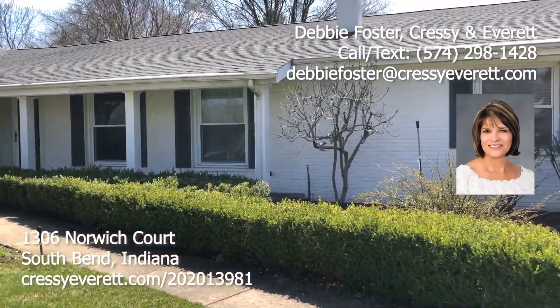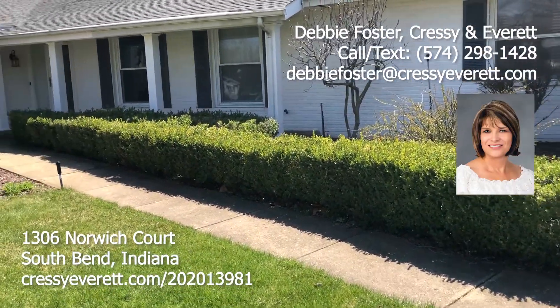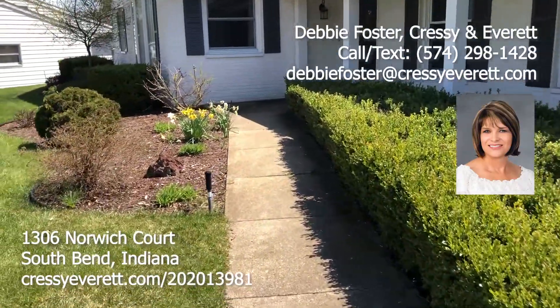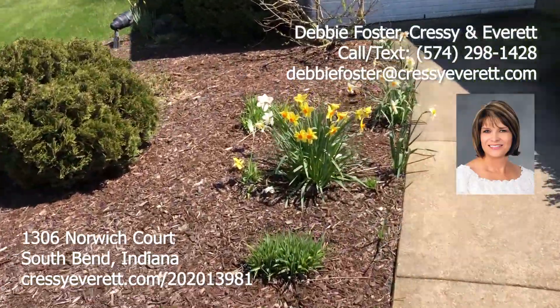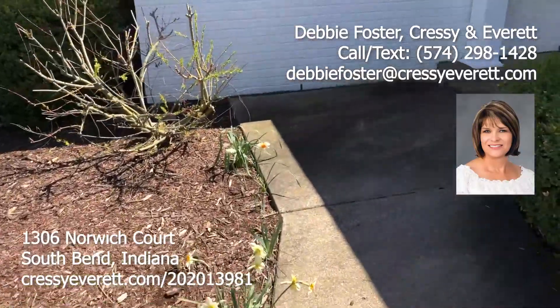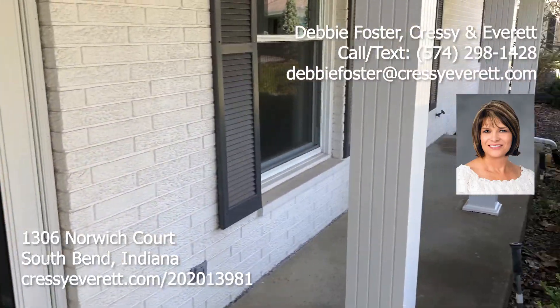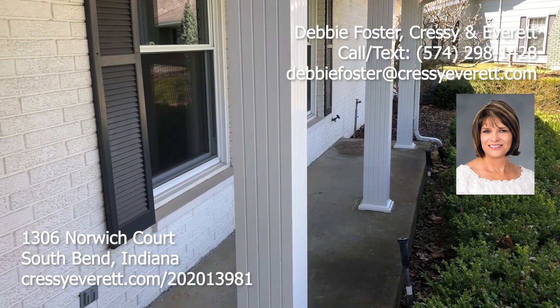As you can see, it has a brand new roof and beautiful landscaping as you walk to the sidewalk. There's a great entryway with pillars on the front porch. We are at 1306 Norwick Court.